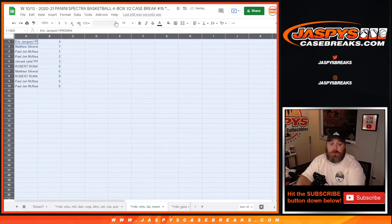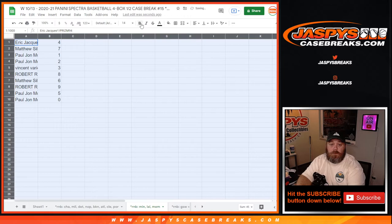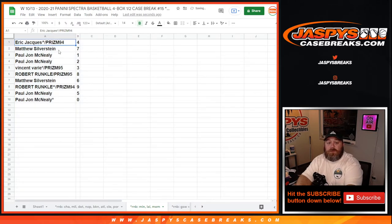And there you go. 9th and final time: Eric with 4, Matthew with 7, PJ with 1 and 2, Vincent with 3, Robert with 8, Matthew with 6, Robert with 9, PJ with 5 and 0.